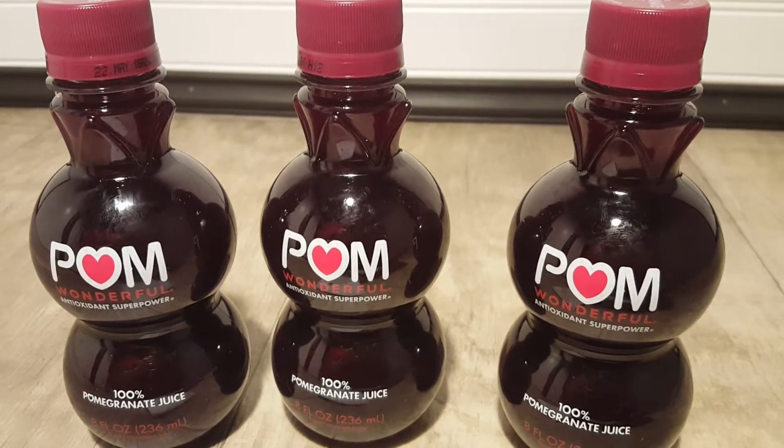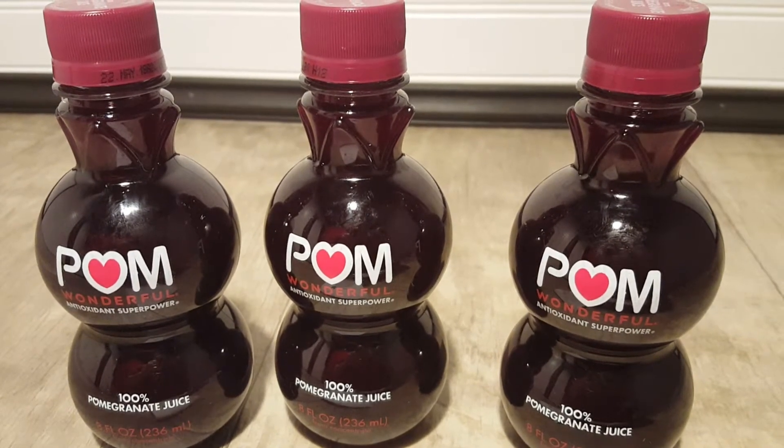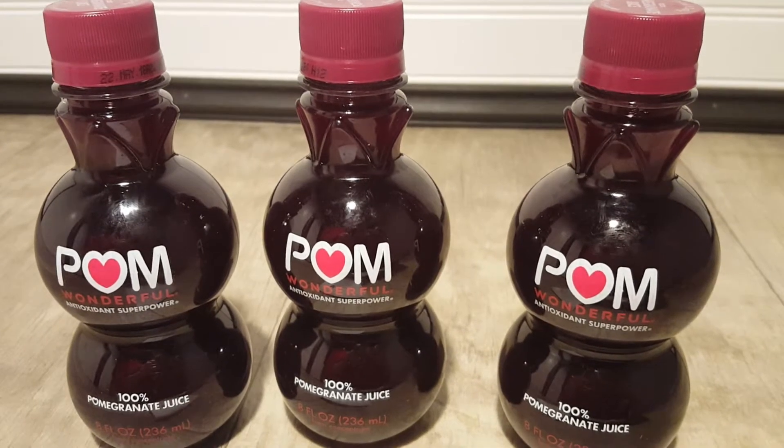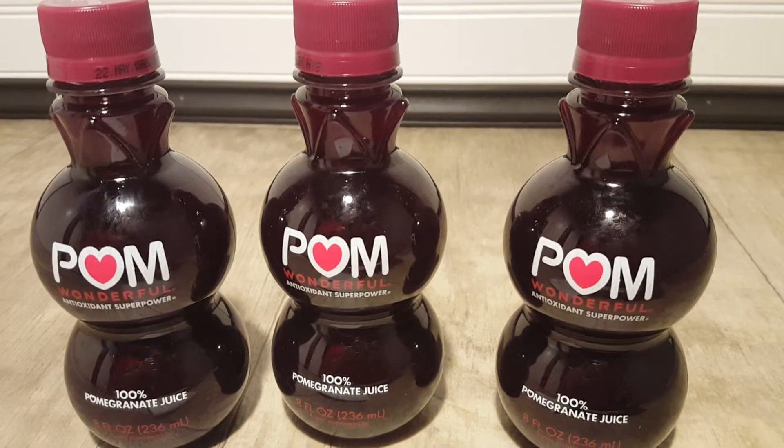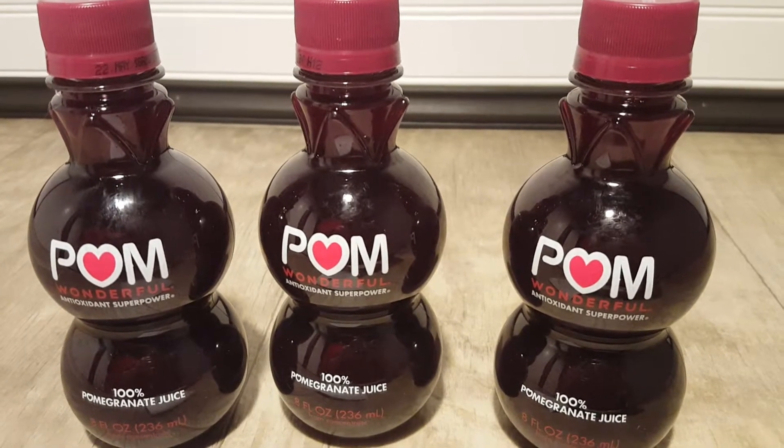Hi everyone and welcome back to Clipping for Coupons with Allie. I am here today to share with you a very quick and easy freebie. This is at Stop and Shop and Giant Grocery Stores.